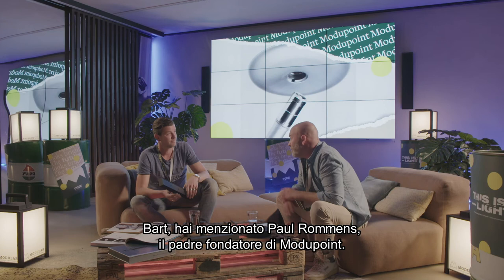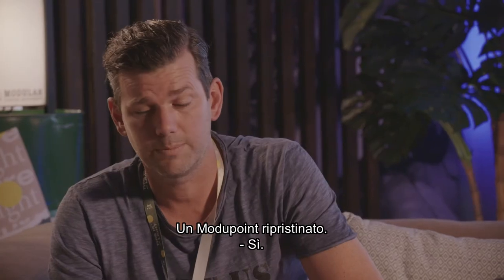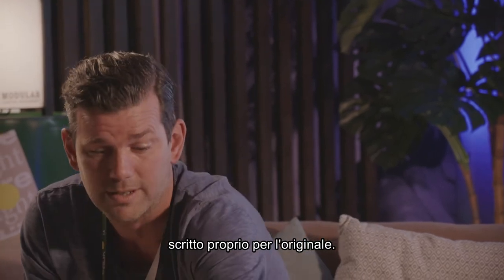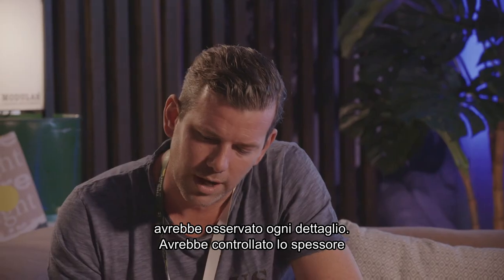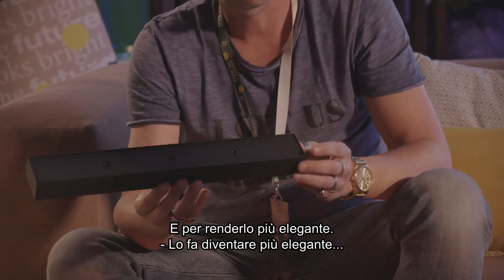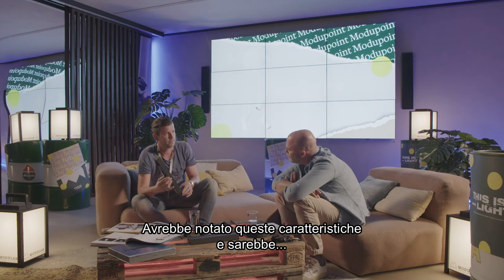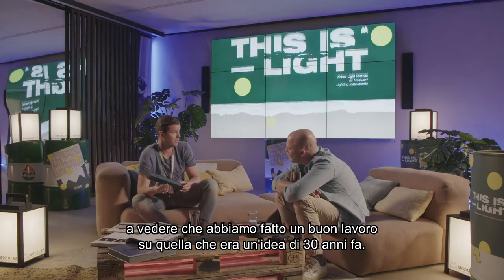Bart, you mentioned Paul Rommes, the founding father of Modu Point. How would he look at the reinstated Modu Point? First and foremost, he would be proud, because this is the product that gave the name to our company — we are called Modular Lighting Instruments, derived from a marketing text written for the original one. Second, he would look at every detail — how the plate is offset, both at the back and the front. The surface is a bit lower here, which makes it more elegant, giving it a floating idea in the space. He would have been over the moon and proud to see that we did a good job on what is essentially a 30-year-old idea.